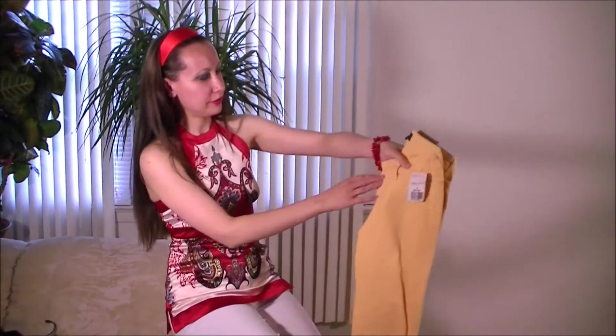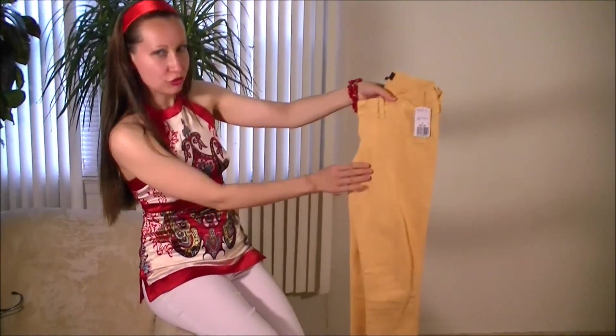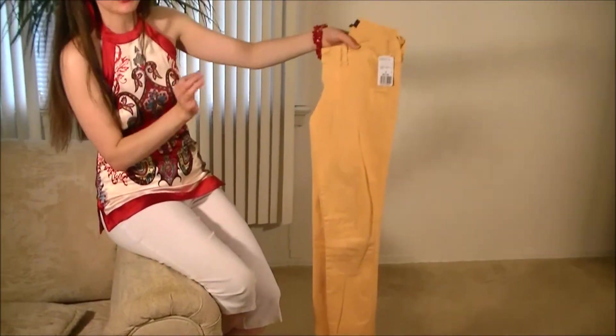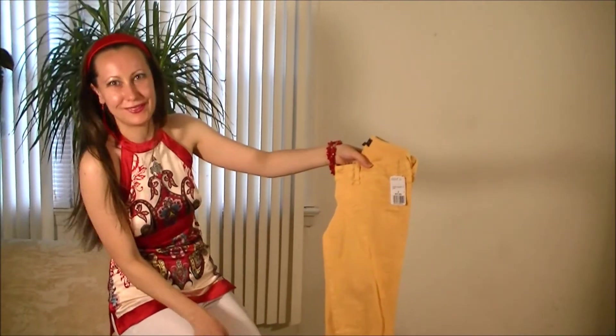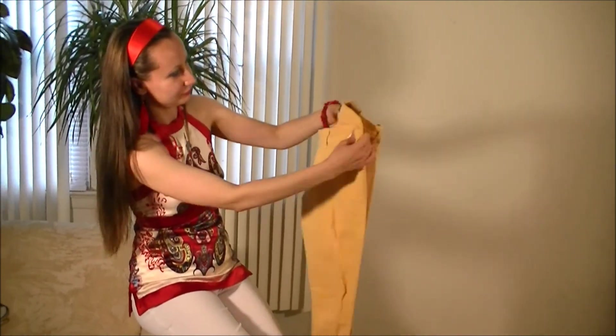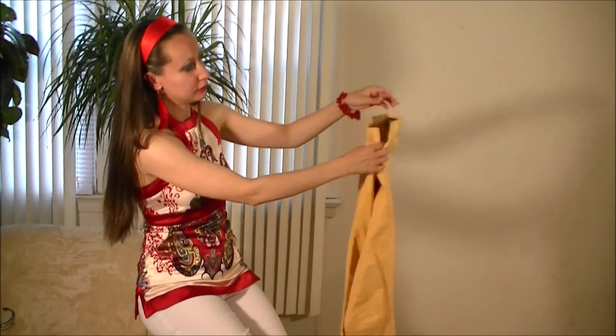From Forever 21 I bought these gorgeous mustard skinny jeans. It's never enough skinny jeans, right? I just cannot pass by — it was $27.80 and I love them. And that was my last finding.